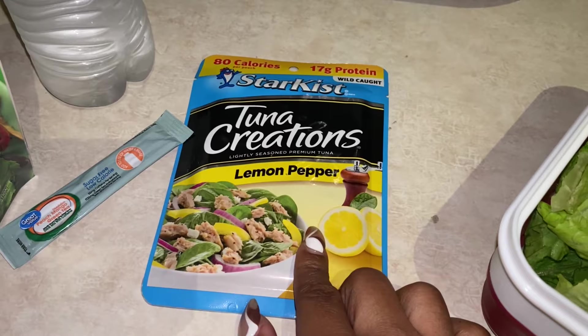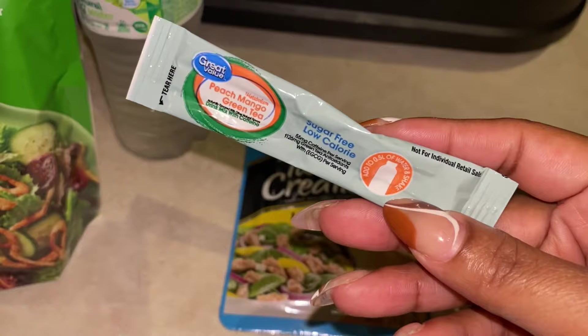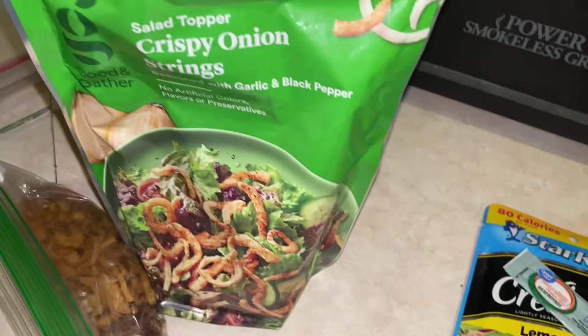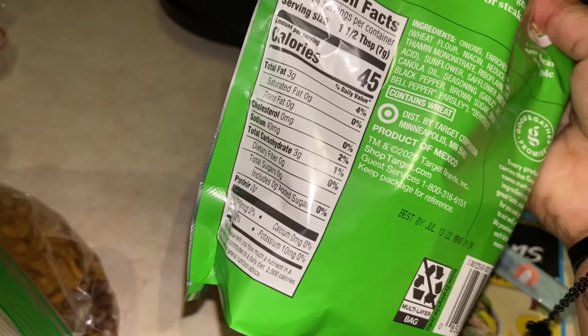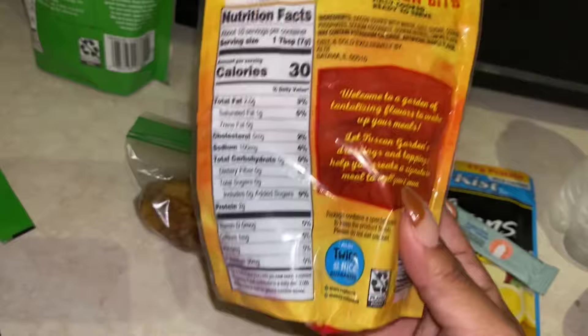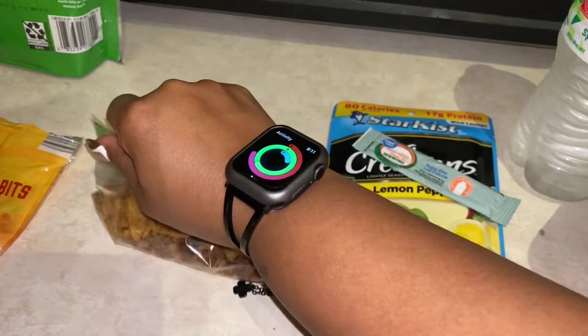I'm also taking this tuna creation packet — less than one gram of carbs and 17 grams of protein. To drink, I'm taking my favorite peach mango green tea from Walmart — the Great Value one is amazing. For salad toppers, I'm bringing some crispy onion strings seasoned with garlic and black pepper — three carbs per one and a half tablespoons. And the bulk of what's in my topper container are bacon bits. I skipped the crispy jalapeños today and I'm going to try these instead. That's why I like salads — you can eat one every day because you can switch the protein, dressing, and toppings.